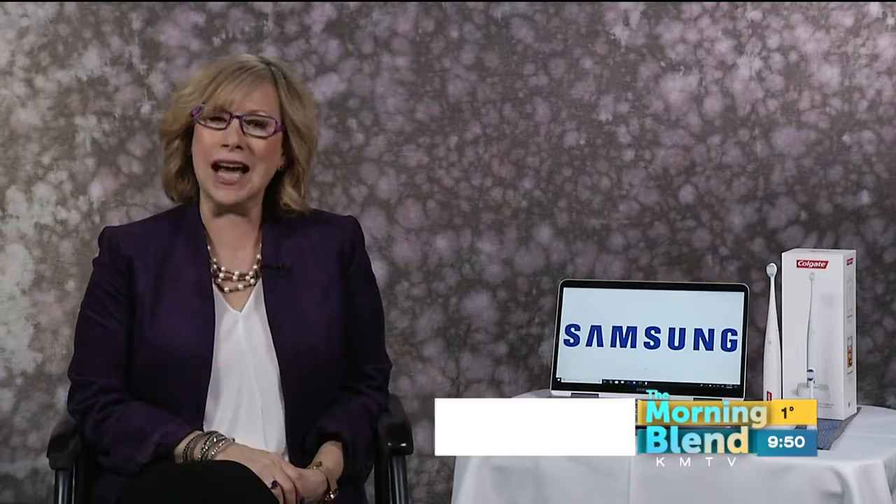CES is where we get to check out the latest tech and innovations that'll be coming out this year. This is my 11th CES, and it does not disappoint. This year, the 4K TVs are bigger and brighter and sharper than ever. Laptops are thinner and lighter and even more powerful. And everything from cars to household items are getting connected.